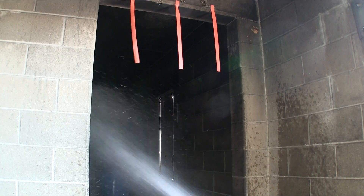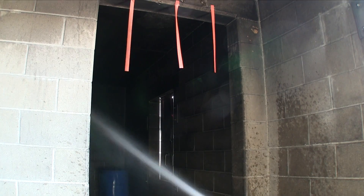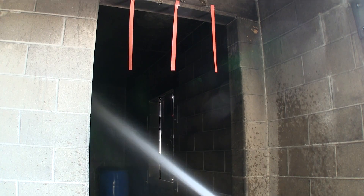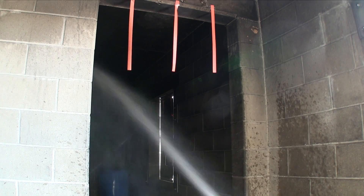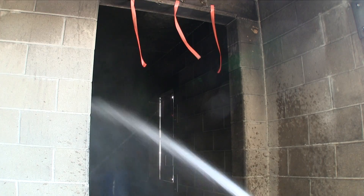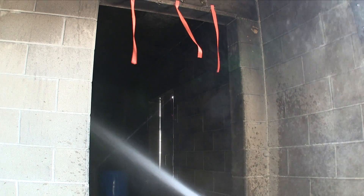Now we're using a 7/8-inch smoothbore tip. There are no outlets in that room, and this is shot in slow motion. You'll notice the streamers are just barely moving. We try to generate some turbulence and movement by swirling the pattern in the room, and we're able to move a little bit of air — but nowhere near the amount of air that was moved with the fog or combination nozzle set to a 30-degree or full fog pattern.